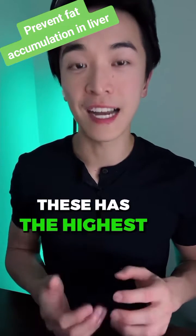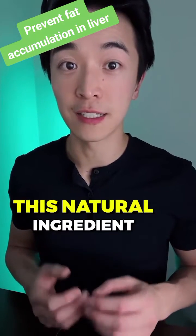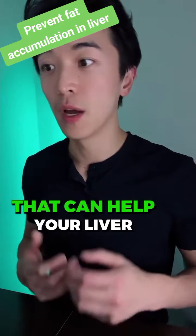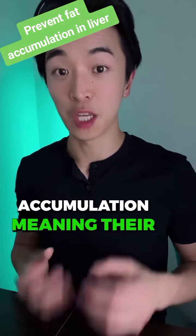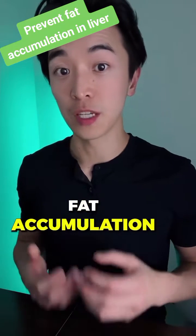These have the highest concentration of anthocyanins — this natural ingredient that can help your liver decrease the lipid accumulation, meaning the fat accumulation in the liver.